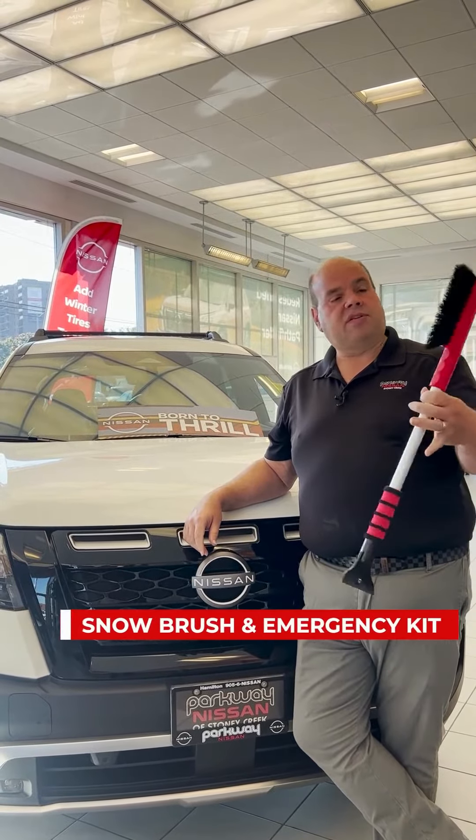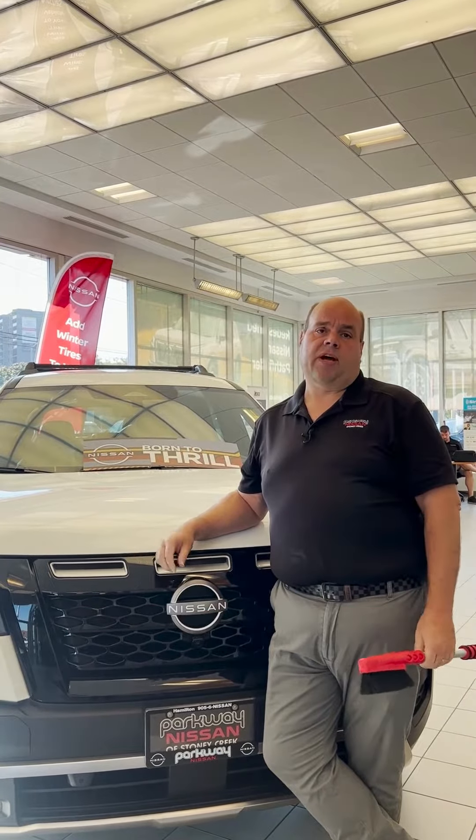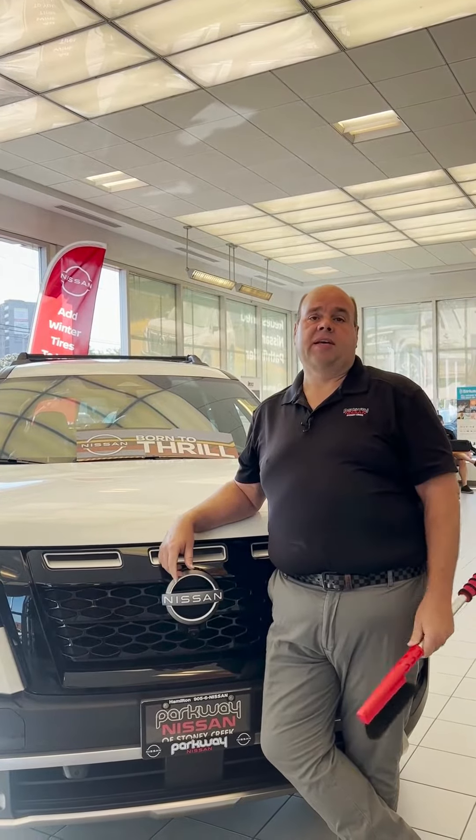A couple other things to have with you during the winter: obviously a snow brush and an ice scraper to clear your windows. A lot of people also like to have an emergency kit in case you ever get stuck in the snow — some warm clothing, maybe a candle for heat, and a flashlight to help you out if you're ever stranded in a snowstorm.